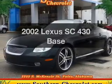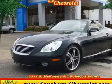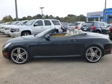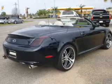Check out this 2002 Lexus SC430. If you're looking for an automobile with great attributes, look no further. The powertrain includes rear-wheel drive with a powerful 8-cylinder engine driven by a 5-speed automatic transmission.